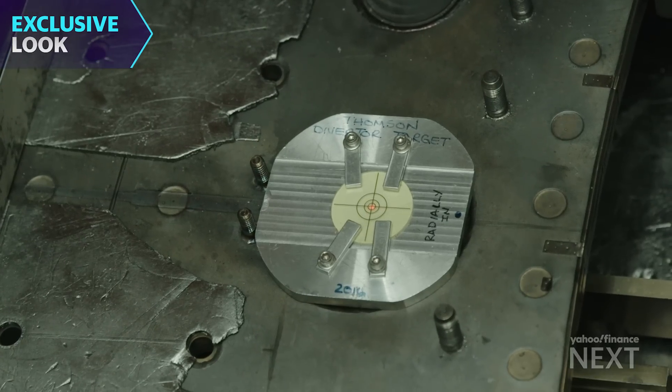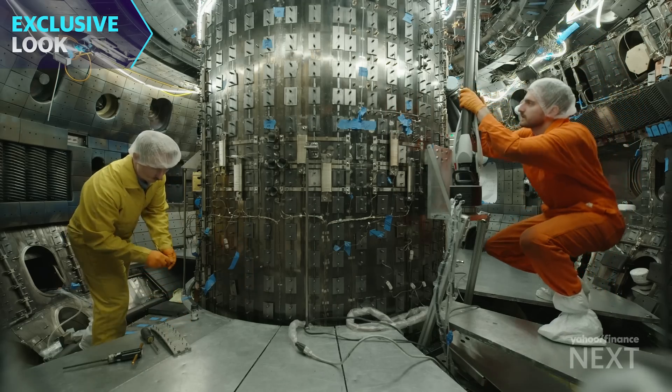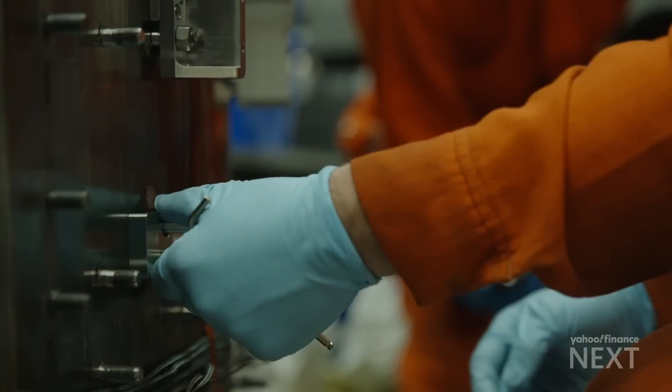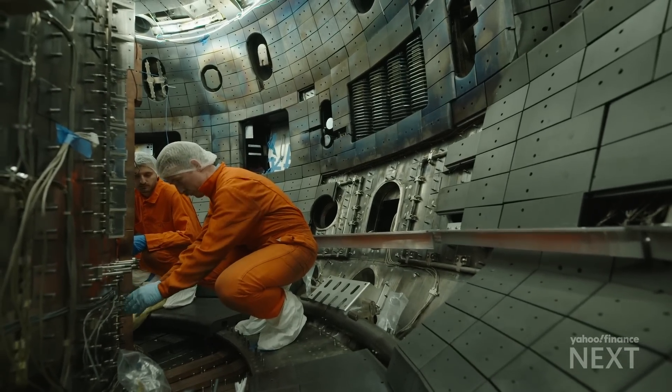Tucked inside the country's largest magnetic fusion facility, researchers here are attempting to create a star on Earth, chasing the promise of clean energy through a process called nuclear fusion.